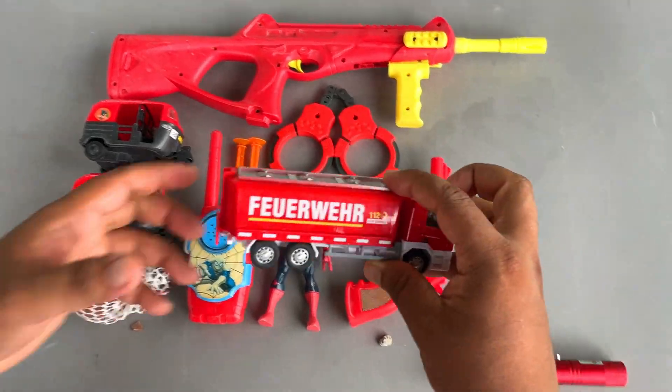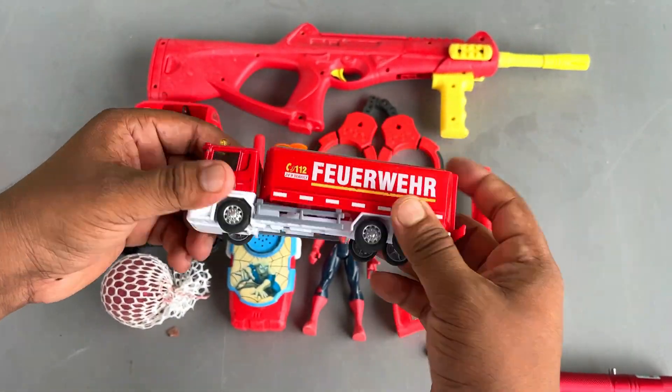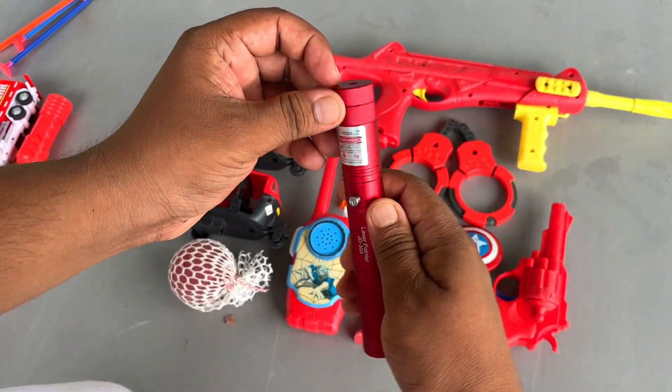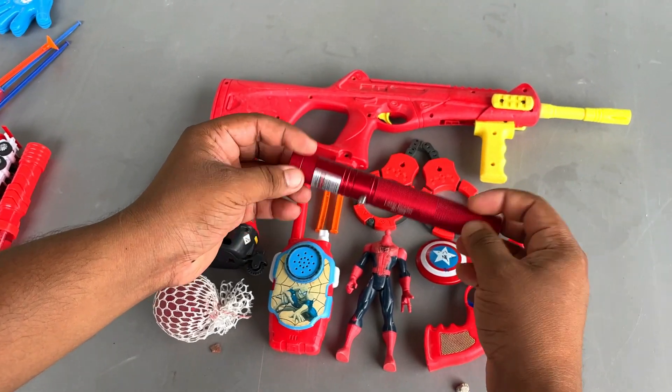And here is a fire truck. Emergency fire truck. And a laser pointer 3D light. Beautiful!